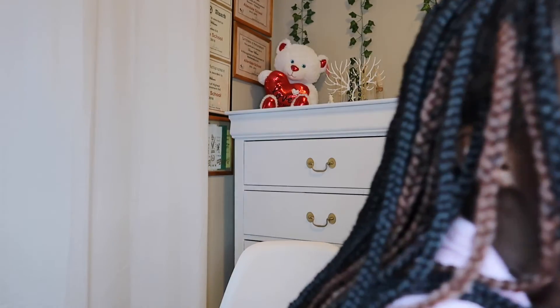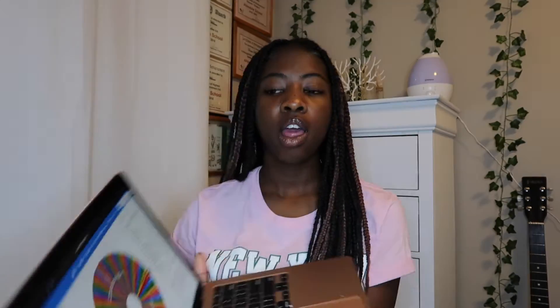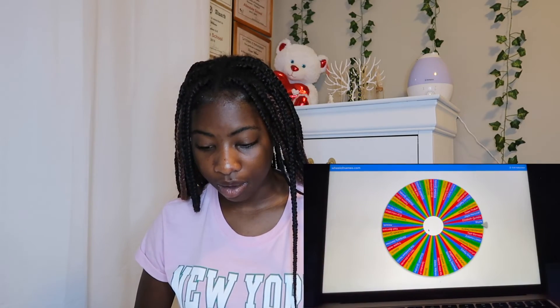Now I will do the giveaway winner. I'm going to use my MacBook and screen record — I have all the names on the screen. I'm just going to click it; whoever it lands on, it lands on. Also, if you see a person's name more than once, it's because they commented more than once, which gives them more entries. So here's the wheel — I'm going to screen record and we're going to see who the winner is. All the names are on the wheel. I'm going to shuffle it a couple times so the names are in a randomized order, and then I'll click it to see who the winner is.